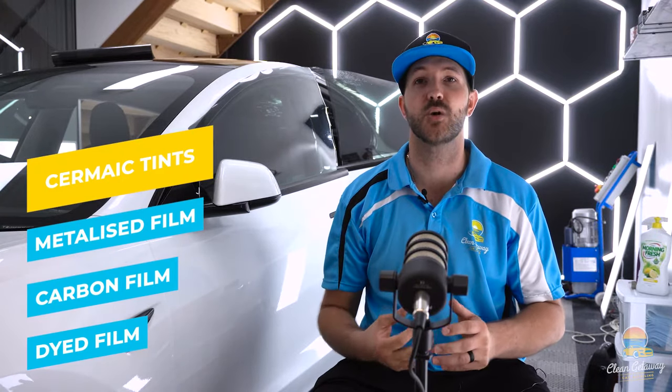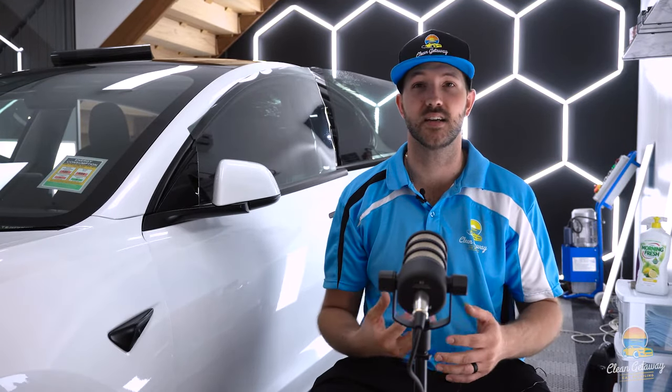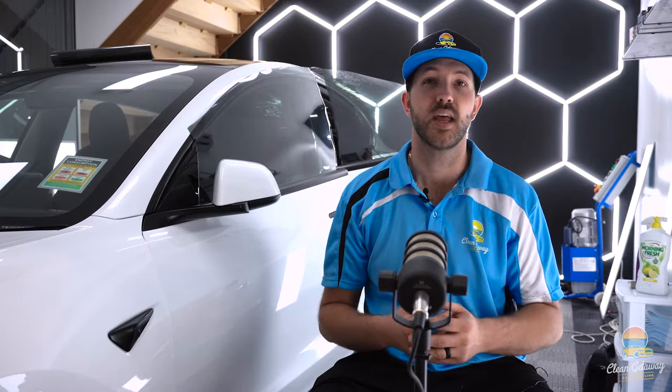Dyed and carbon films have been out for many years and are commonly used on the market. But here at Clean Getaway Car Detailing, we don't like to use cheap films specifically because they don't last as long — the adhesive doesn't perform well over a long period of time. They break down when exposed to heat and wear and tear, much quicker than good quality films.